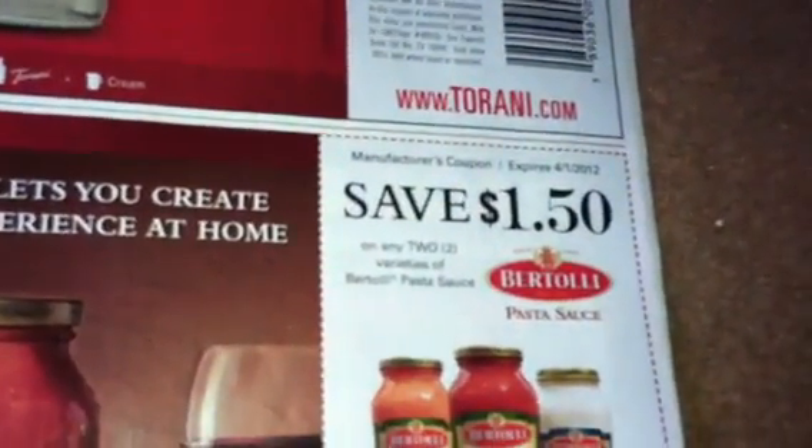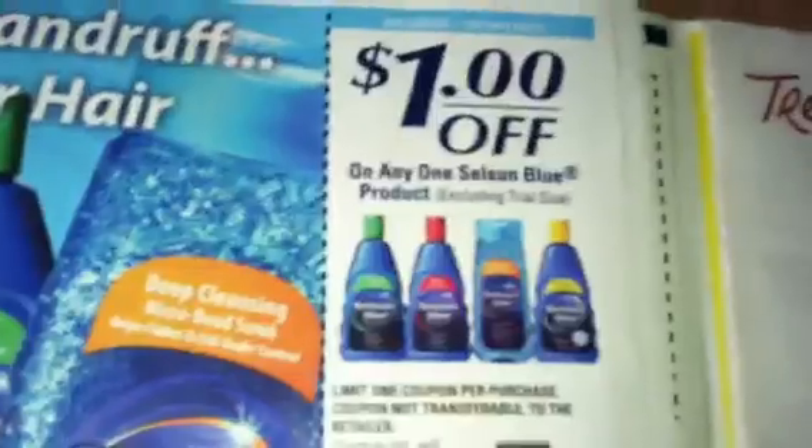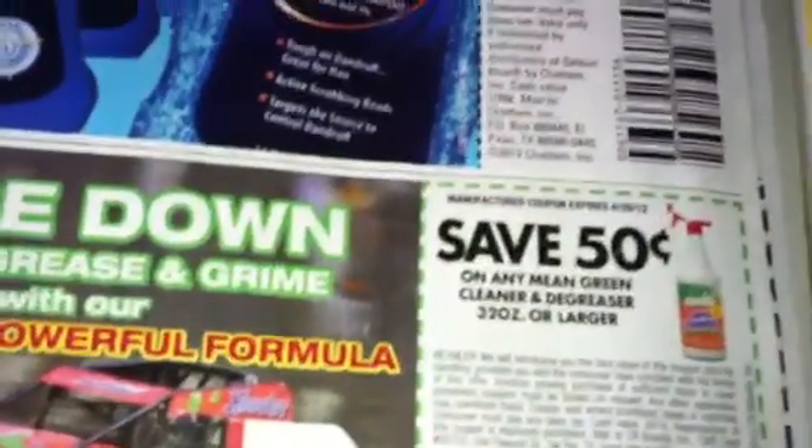Torani coffee flavoring, $1.00 off. We got a $1.50 off of Bortoli sauce. $1.00 off of two, $1.00 off of two. Mean Green — $1.00 off there. Noni's Biscotti. Then we got some Boston Market coupons here.